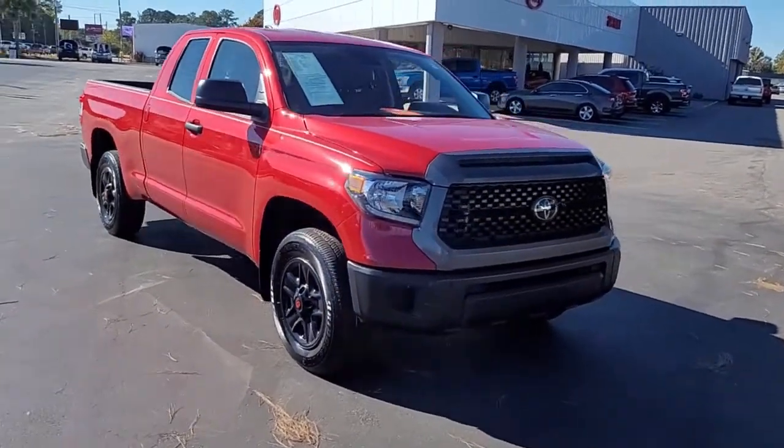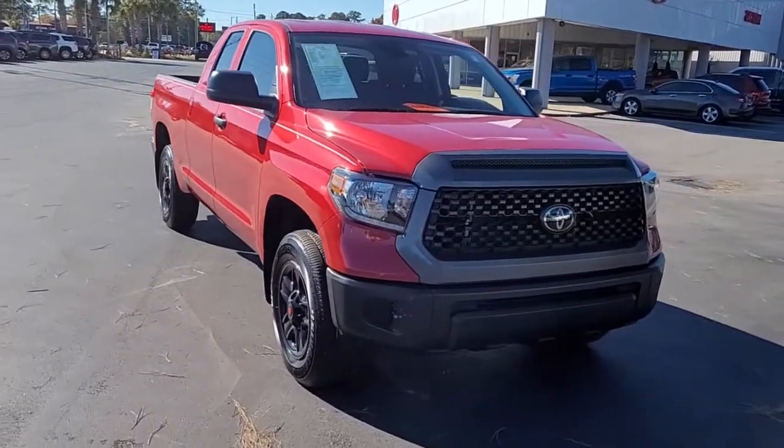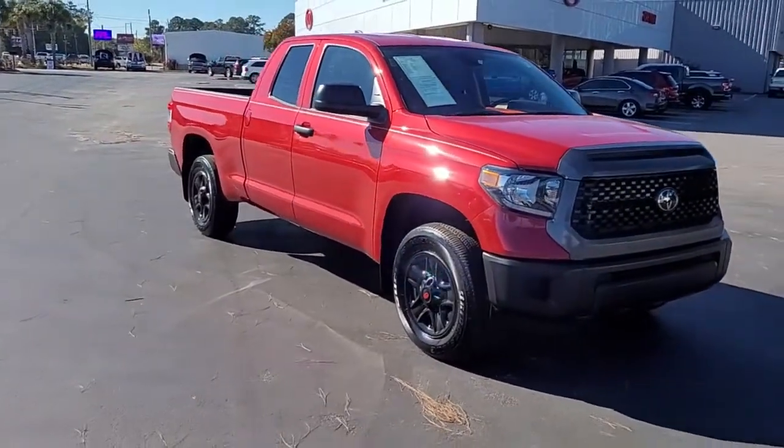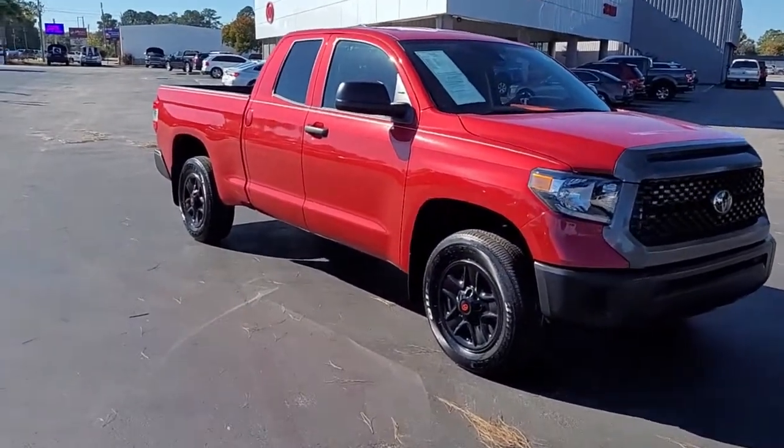Welcome to Cartown Kia Florence's used car inventory video series. You're looking at a 2021 Toyota Tundra extra cab.